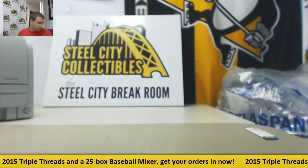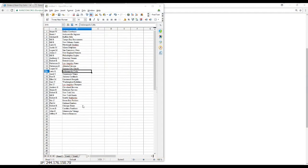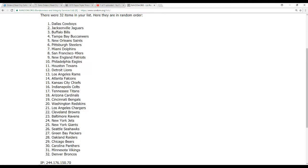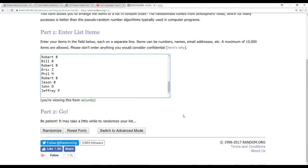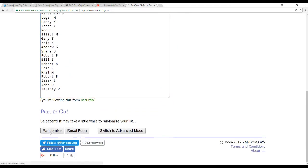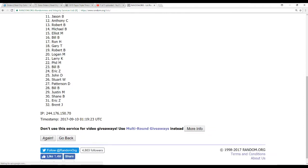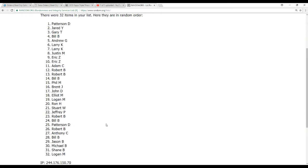Alright, no cards to randomize, so we're going to get to the good stuff — the Steve Young card randomization. We've got 32 names, randomizing five times: one, two, three, four, and five. And the winner is... Patterson D. Congratulations — winner of the Steve Young!